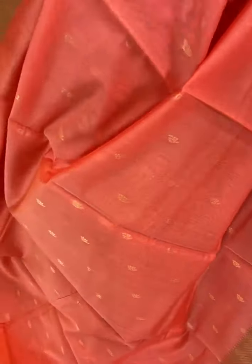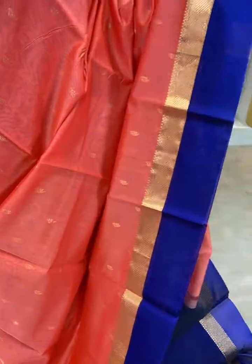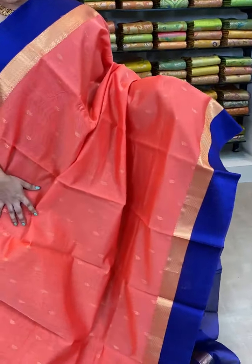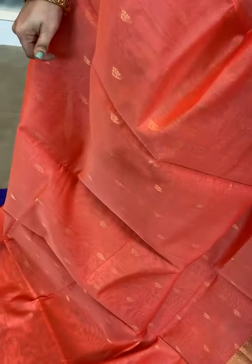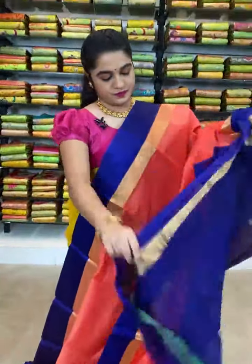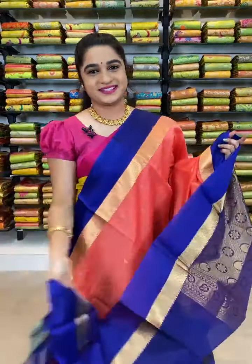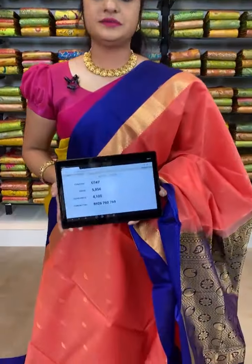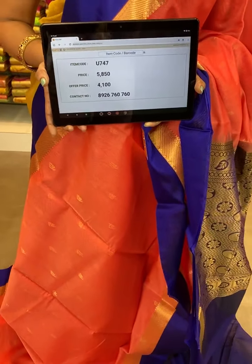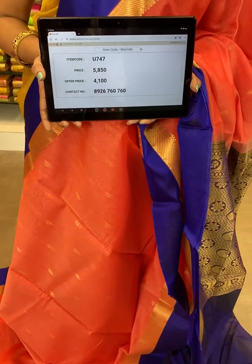Wow, very very pretty combination ladies — which is in peach and blue color combination. It's a very all-time ultimate combination. All over the body comes up with small floral booties. The border is contrast plain along with a khadi border. The pallu is very very lovely, contrast with parsley, florals and leaves. This saree is paired up with contrast plain blouse with border. Item code U747, actual price 5850, after discount 4100 rupees. WhatsApp 8926760760 to book.